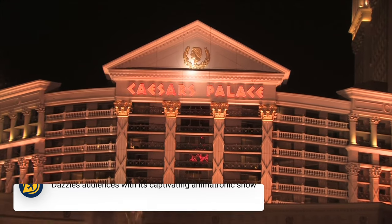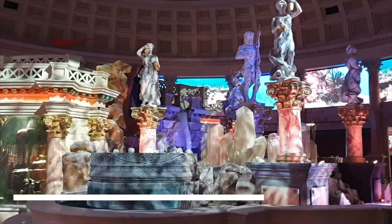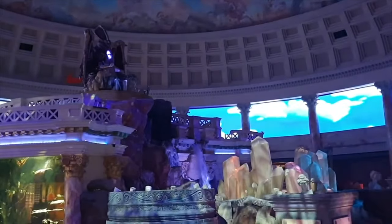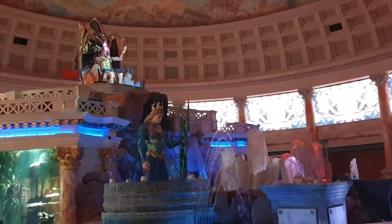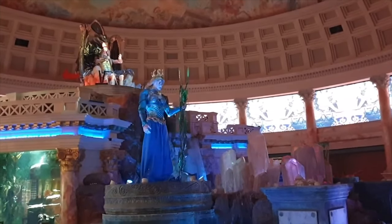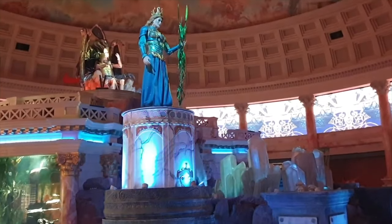Then we recommend you head to the Fall of Atlantis at Caesar's Palace. This is an upscale shopping mall on the Las Vegas Strip, where you can find a collection of statues that come to life during a special effects and lighting show that is completely free to watch. The show plays every hour on the hour, starting from 11am.